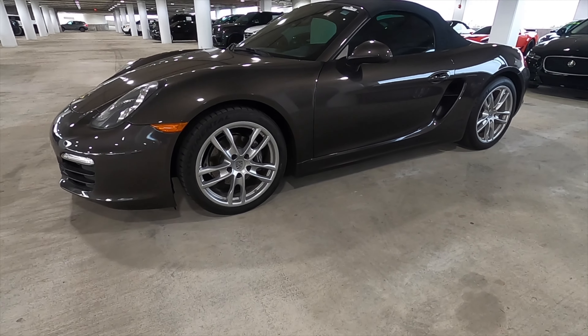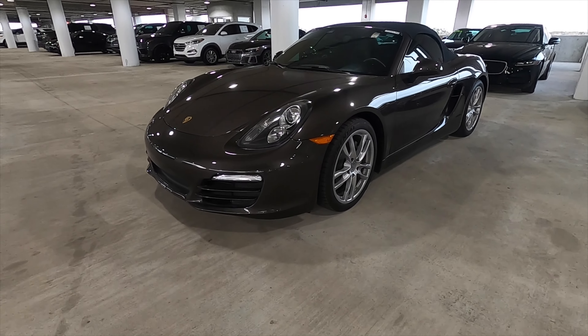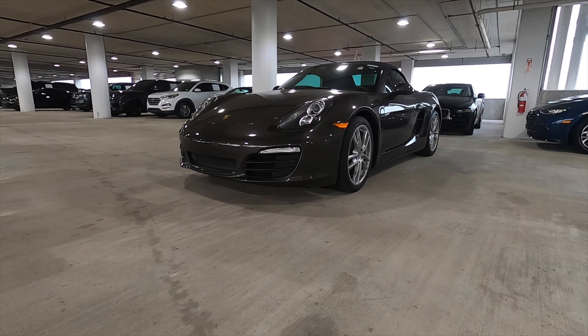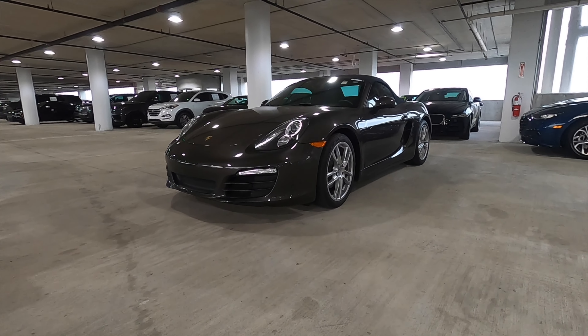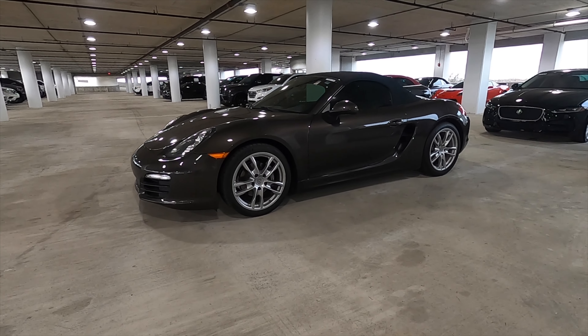The Boxster S is the sweet spot because this is the 3.4 flat-6 that produces 315 horsepower and 266 pound-feet of torque. This is a six-speed manual transmission, though they also have an option for a seven-speed PDK.